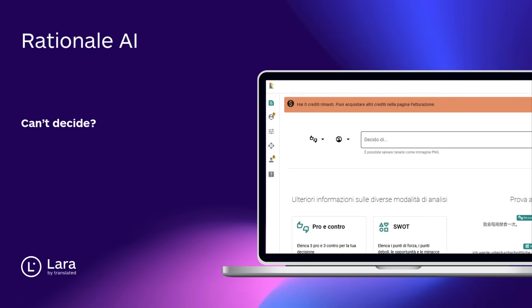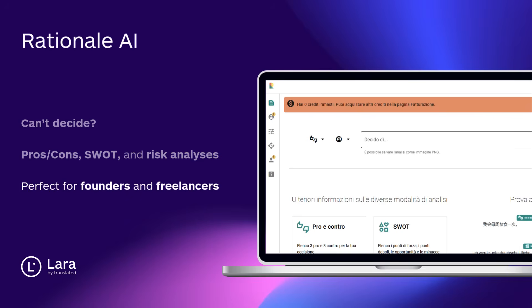Tool number nine: Rationale AI. Can't decide? Rationale AI builds instant pros and cons, SWOTs, and risk analysis — like a second brain for smart, fast decisions. Perfect for founders and freelancers.